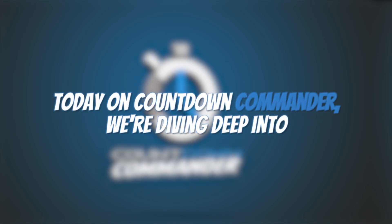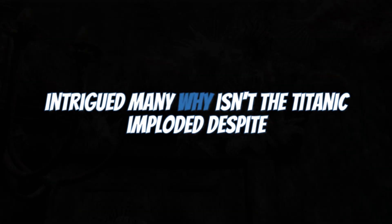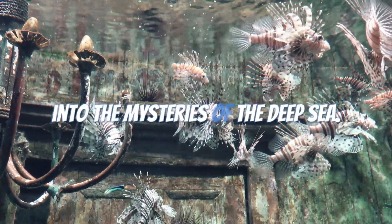Hey there, history enthusiasts! Today on Countdown Commander, we're diving deep into the past to answer a question that has intrigued many: why isn't the Titanic imploded despite the immense water pressure at the ocean floor? Get ready for an exciting and factual journey into the mysteries of the deep sea.